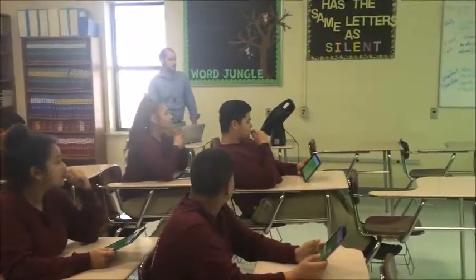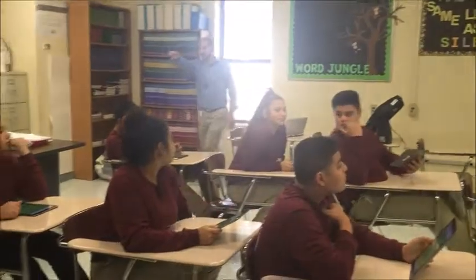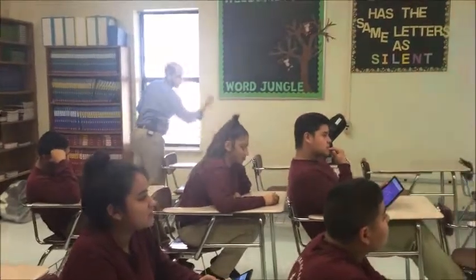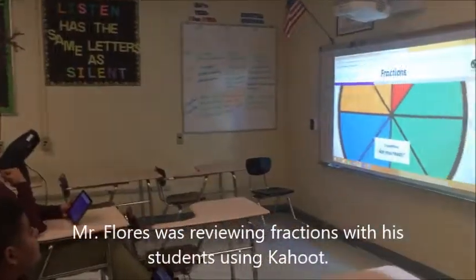Are we ready? Yes. Alright, here we go, let's start the game. All these questions are going to be about fractions.